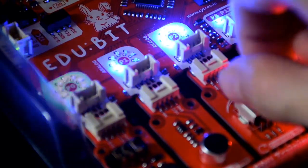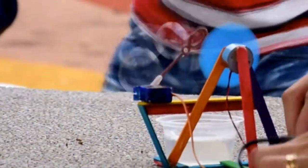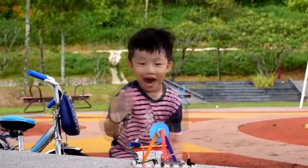With built-in LED indicators, it has never been easier to build and troubleshoot your projects. EduBeat supports up to 3 servos and 2 DC motors while playing music at the same time.